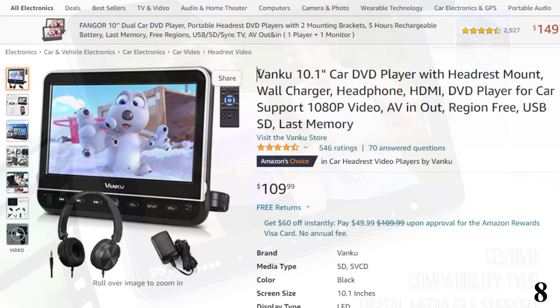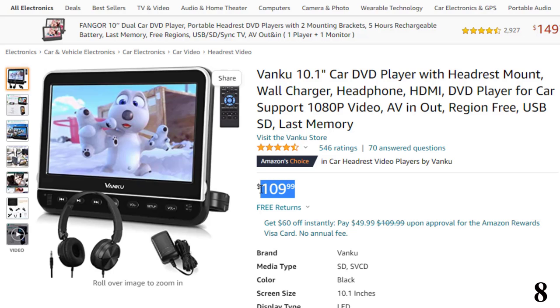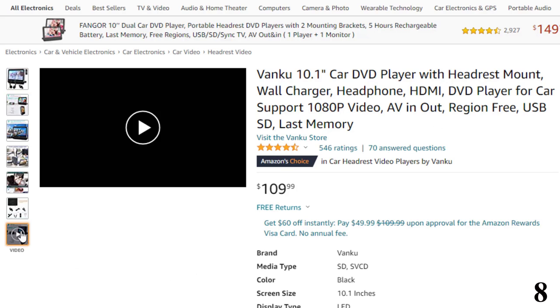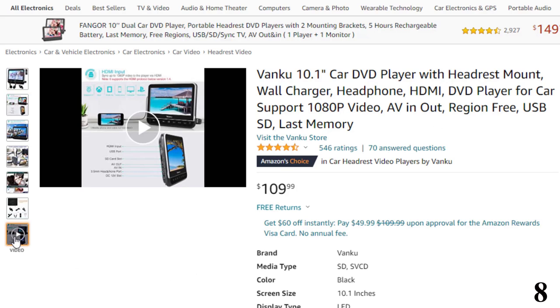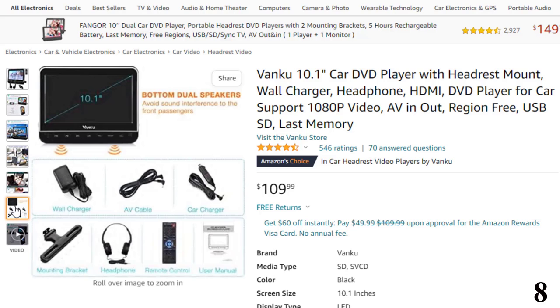Number 8: Venco 10.1-inch Car DVD Player with Headrest Mount. Now you can get it at around $110. This DVD player for car headrest features HDMI input and can sync up to 1080p video from your mobile phone, computer, Raspberry Pi, Xbox, or Kindle Fire. Comes with a wall charger for home use, and you can also connect it to the TV via AV cable to enjoy movies on a big screen.